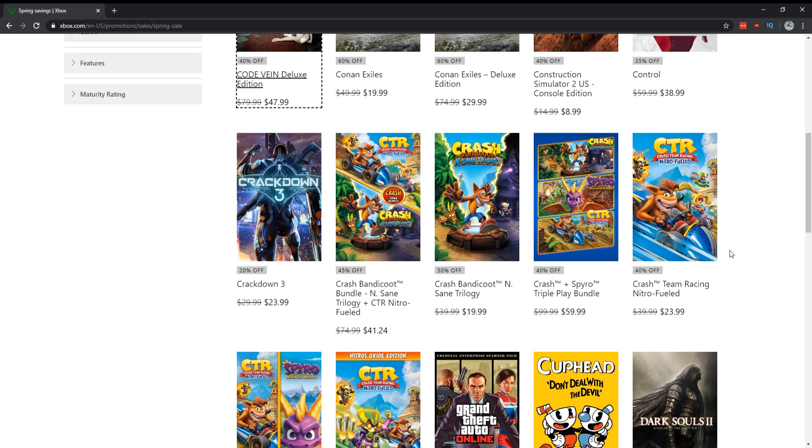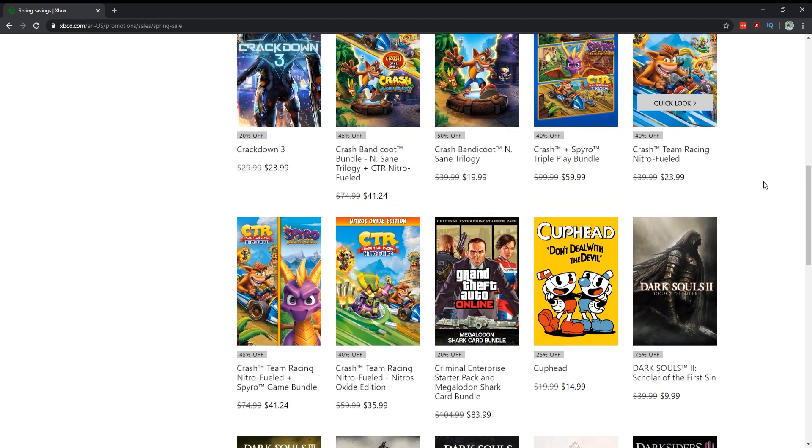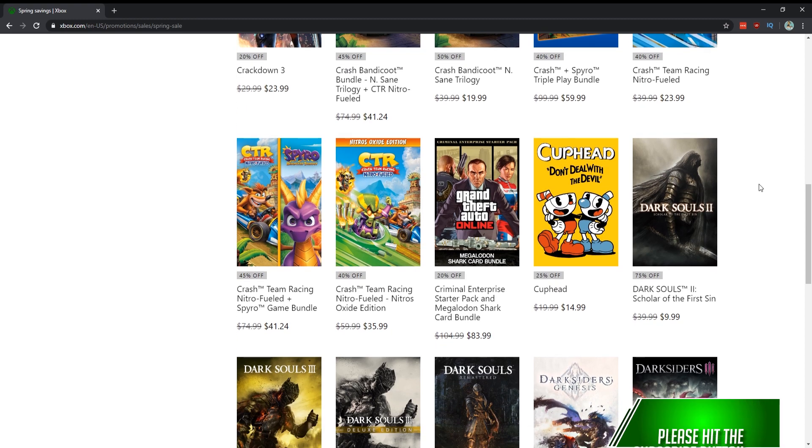Crash Bandicoot Insane Trilogy for $20 is a bargain — it's got three of the Crash games. Nitro-Fueled I'm not really a fan of the kart stuff so I didn't really play that one. Grand Theft Auto Online — for $83 I would say no. Cuphead: absolutely one of the best indie games and games of this entire generation. It is difficult, so keep that in mind — and where's the DLC we were promised back in 2018 or 2019? It's 2020 and it's not here.